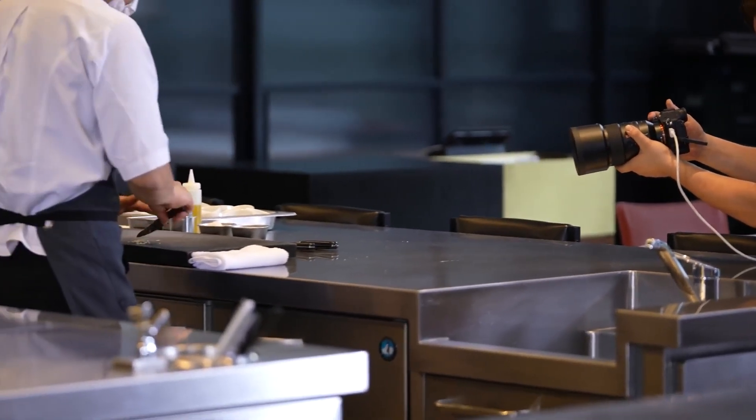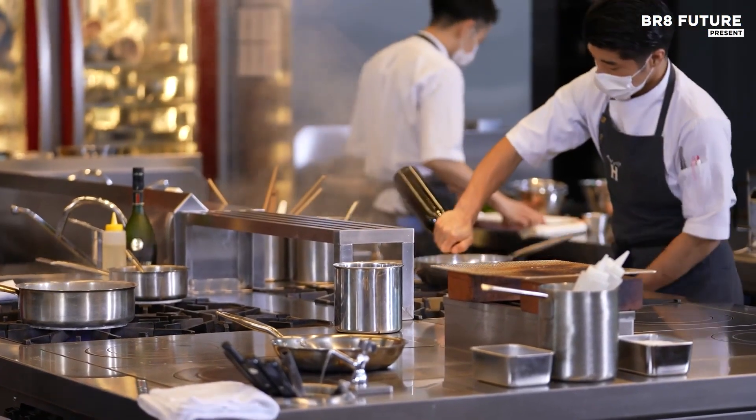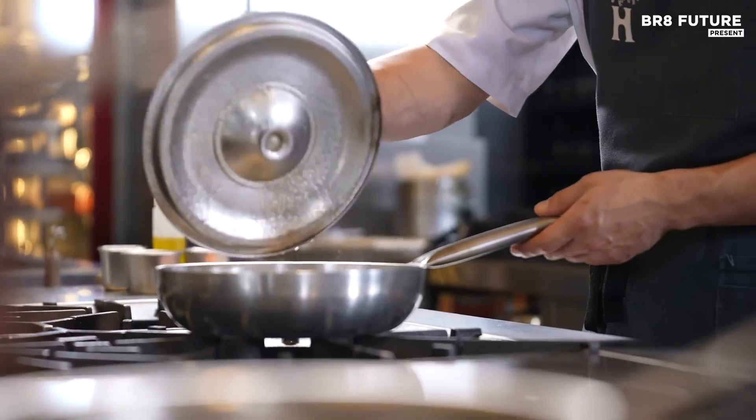Equipped with a 3-inch vari-angle touchscreen and a 0.5-inch OLED viewfinder, the A7S Mark III offers an intuitive interface and precise control for both video and stills.